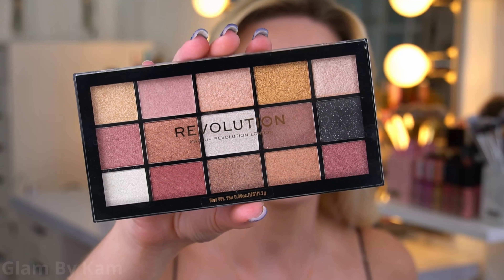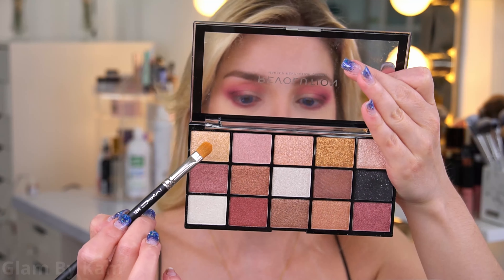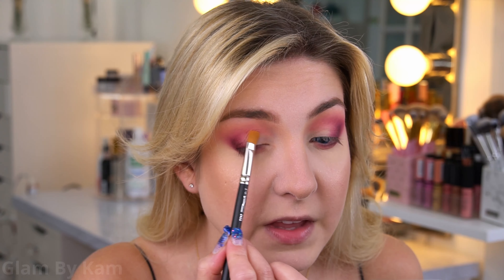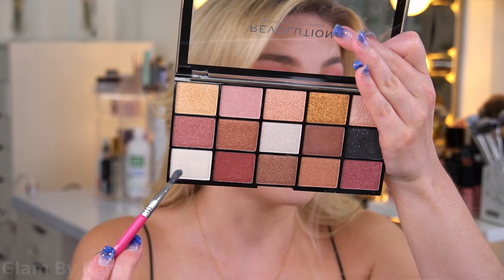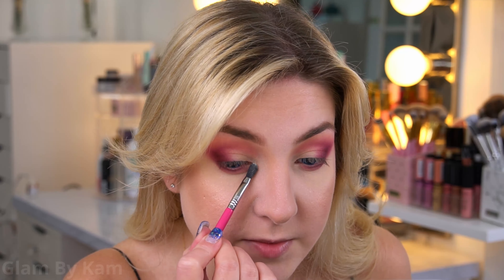For the rest of the eye look, I'm switching over to the Makeup Revolution Affection Reloaded Palette. This palette is all shimmers with a lot of really nice golds, which is exactly what I need. I'm picking up the shade called Number One and using a MAC 242 brush to place that on the inner half of the lid. Then I'm picking up shade 11 to use as my inner corner highlight.